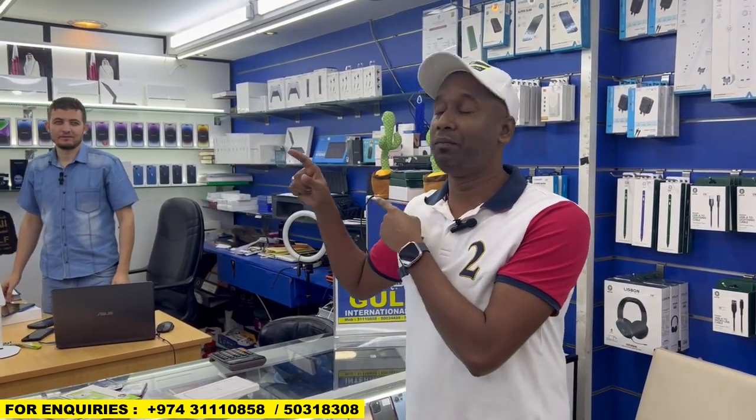You cannot find it anywhere easily. They have used mobiles also and brand new mobiles also. In this video we are going to explore the brand new ones. Mr. Abdullah is here, so we will go with him and he will explain what colors are available, what versions, and what the price is currently today.